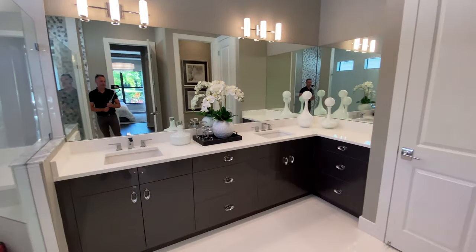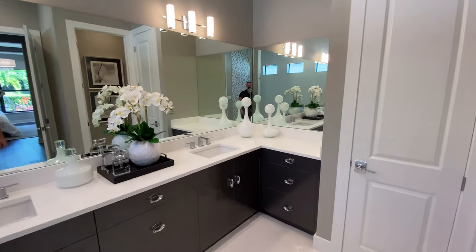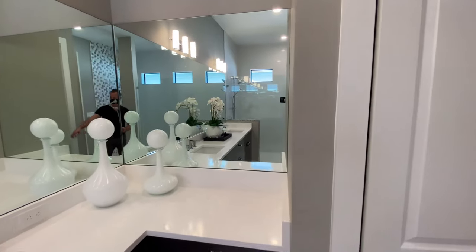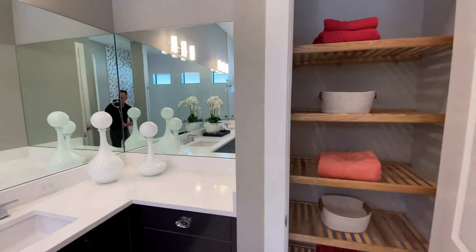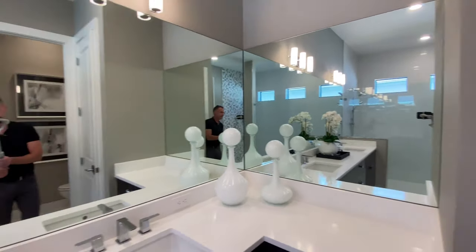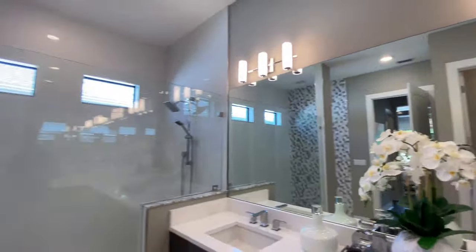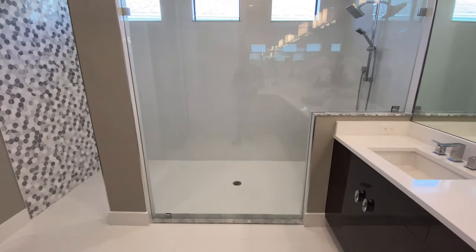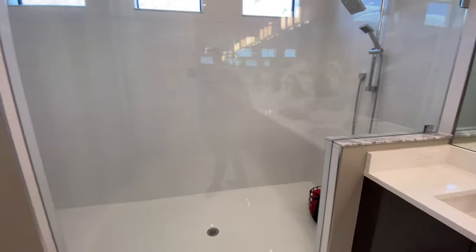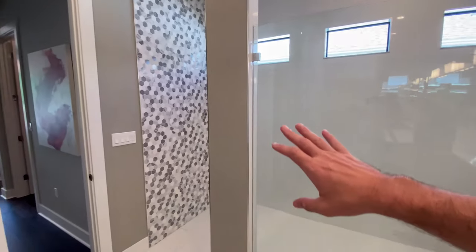Gorgeous. Plenty of room, double sinks, linen closet there. Spin around — a large walk-in shower. They did a really good job in this bathroom; even the hexagon tiles.